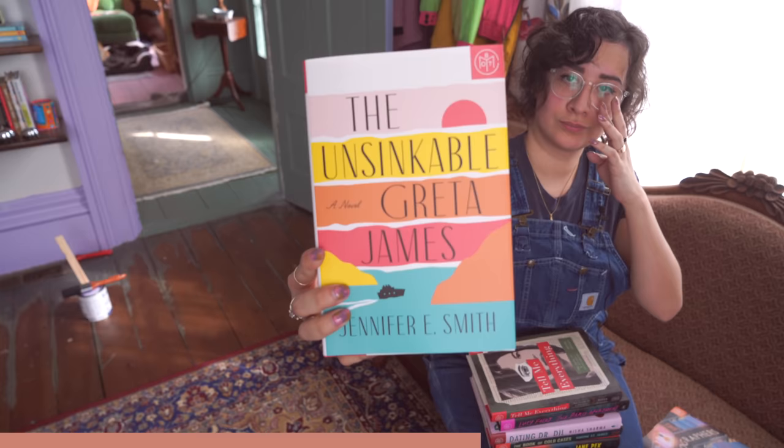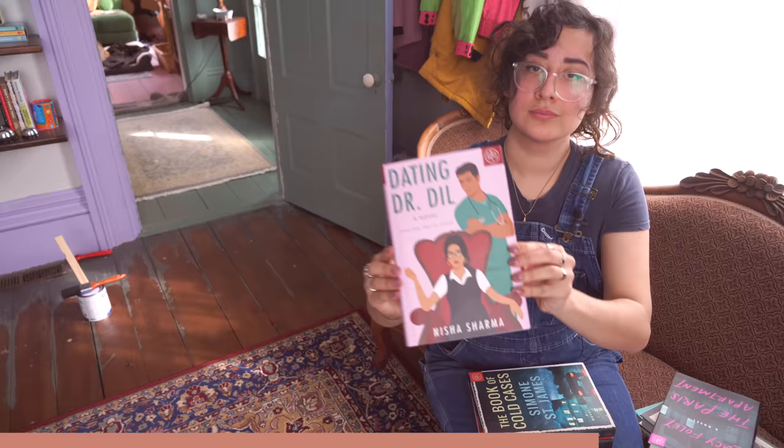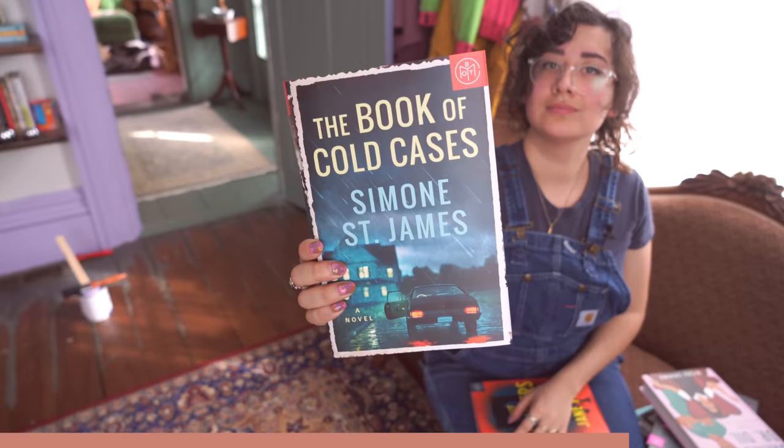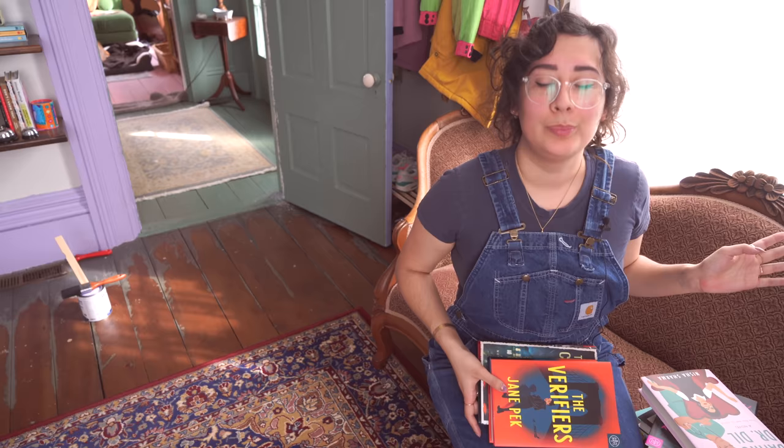The books this month include The Cartographers by Peng Shepard, The Unsinkable Greta James by Jennifer E. Smith, Tell Me Everything by Erica Krauss, The Paris Apartment by Lucy Foley, Dating Dr. Dill by Nisha Sharma, The Book of Cold Cases by Simone St. James, and The Verifiers by Jane Peck. Thank you so much to Book of the Month for sponsoring this video. Use my link and my code ARIEL down below to get a great deal on your first book — hardcover for only $9.99.